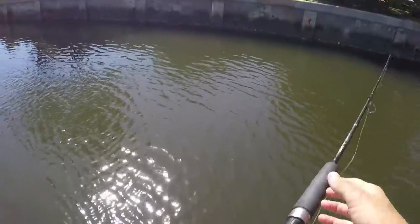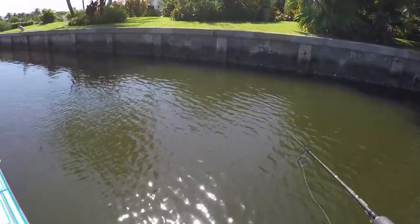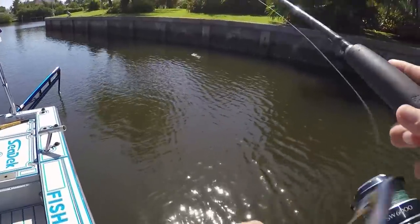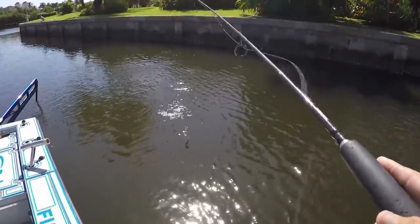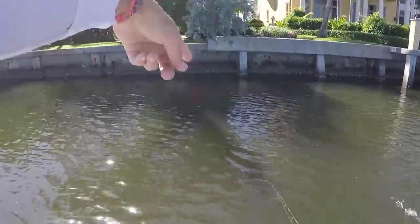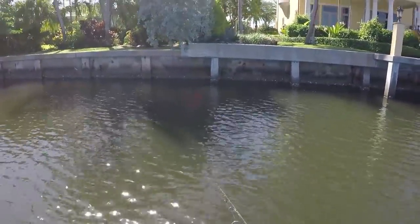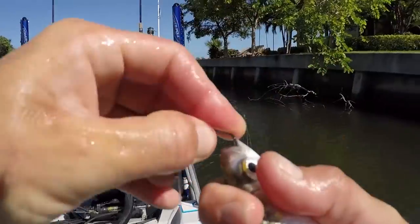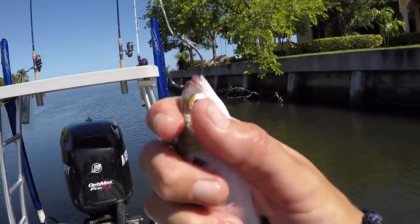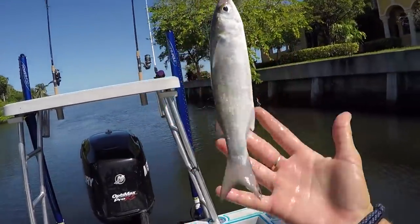I'm just going to pitch them right up against that wall — closer to the wall the better. Did you see he just jumped? There's something chasing him. You want your mullet to stay right up against that wall. Always put your live bait under shadows too. See that tree hanging down? That's a good area where predator fish like to hang out in the shadows, just waiting. This is a four-aught Mustad circle hook — I'm just nicking it right through the lip so it can still breathe. That's a little bigger than a finger mullet.